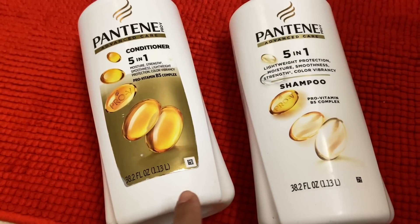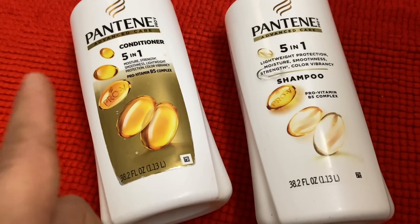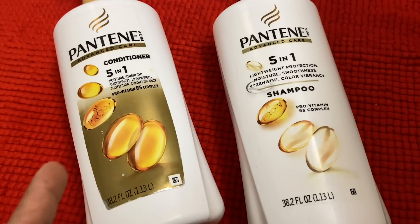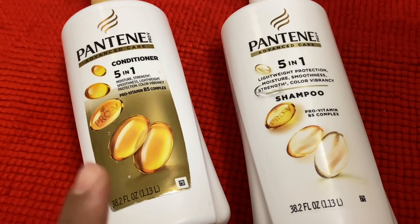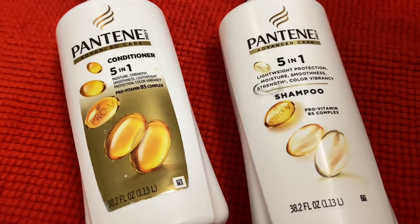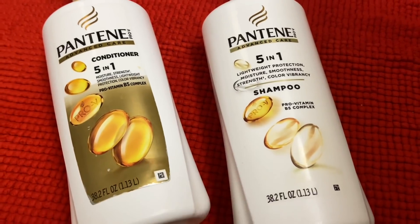So do try it. Moving on to what conditioner and shampoo I am using — I am currently using Pantene conditioner and shampoo, and it is good. My hair is a medium type and this shampoo and conditioner is very suitable for my hair.